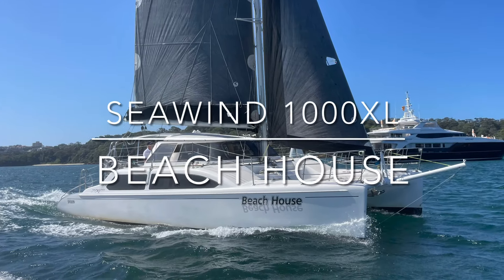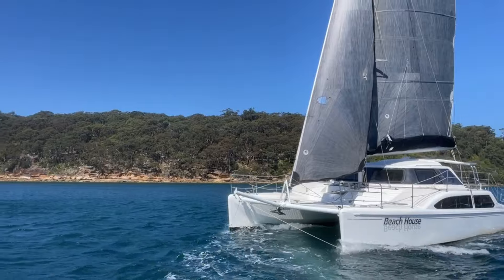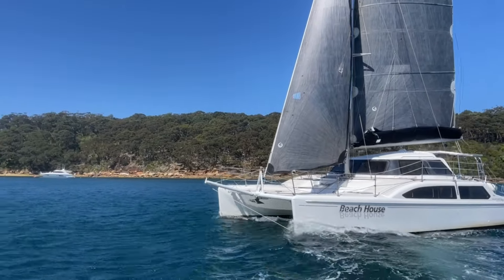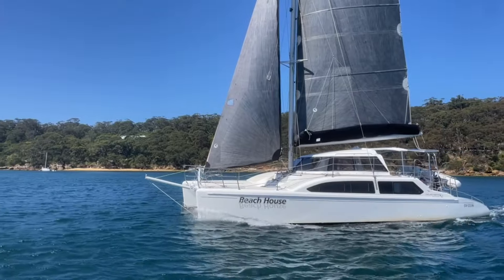Hi everyone, thanks for joining us back here at Yachty. I'm Peter McTeer. Today I'm on Sydney Harbour. GT's at the wheel and we're taking you over this Seawind 1000XL. She's called Beach House.